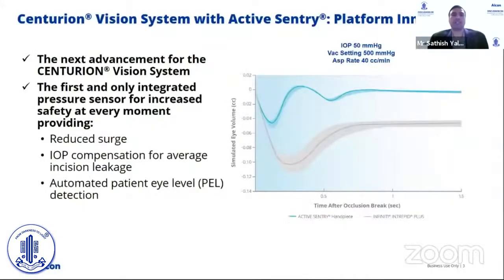With this new Active Sentry platform innovation, we wanted to provide three key features. One is the reduction of surge. The second is automated IOP compensation for average incision leakage, and third is the automated patient eye level. In essence, providing unprecedented improvement in surge performance and consistency.